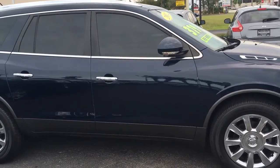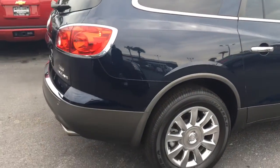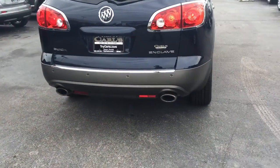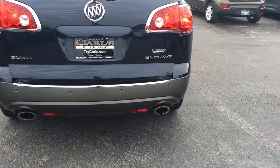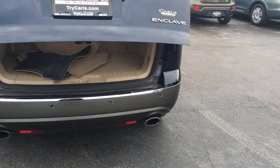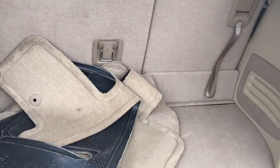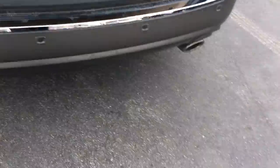This Enclave comes equipped with remote start, a backup camera, backup rear sensors, power liftgate, and floor mats. It also has the dual sunroofs.